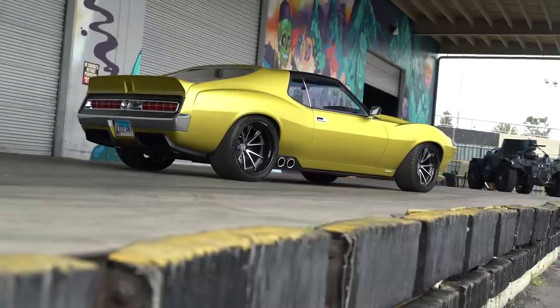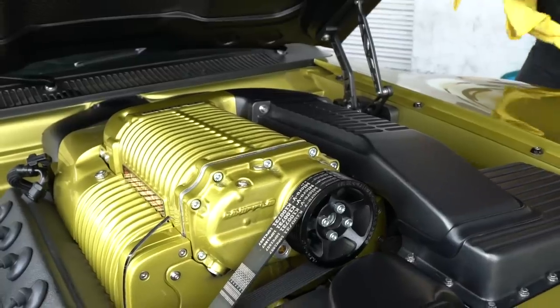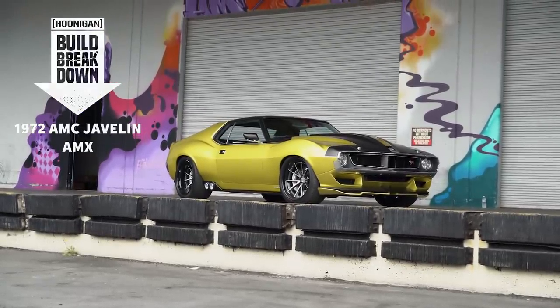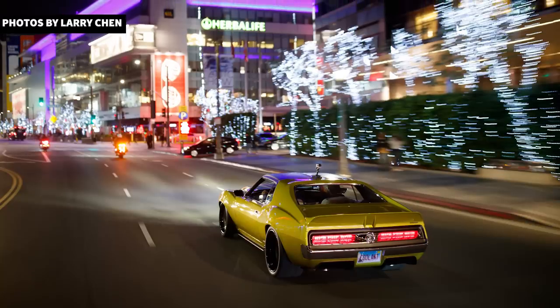Our buddy Larry Chen brought something super rad by today and this is really my speed. I think Scotto agrees too. The story behind this is I actually got to shoot the reveal at SEMA and for me personally I feel like it was probably the car of the show. While it was cool to shoot the reveal, I really wanted to shoot it actually outside and actually driving, so I got to shoot this during the Preston Drive around the LA Auto Show.